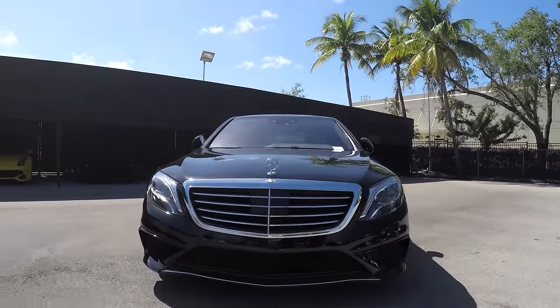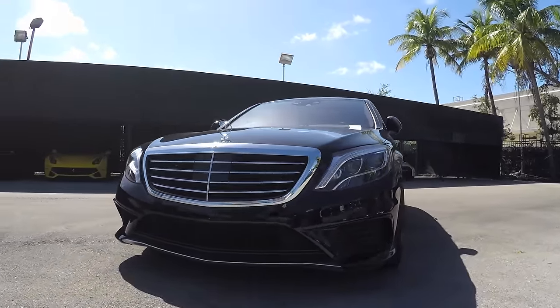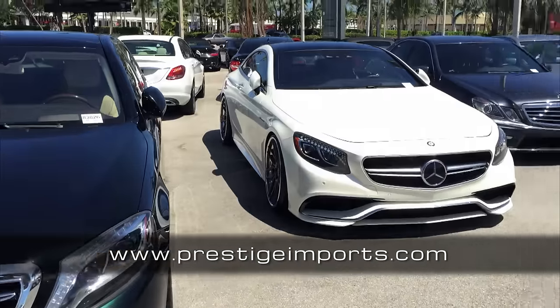Special thanks to Prestige Imports for the use of the AMG S63. Check out their amazing inventory at PrestigeImports.com.